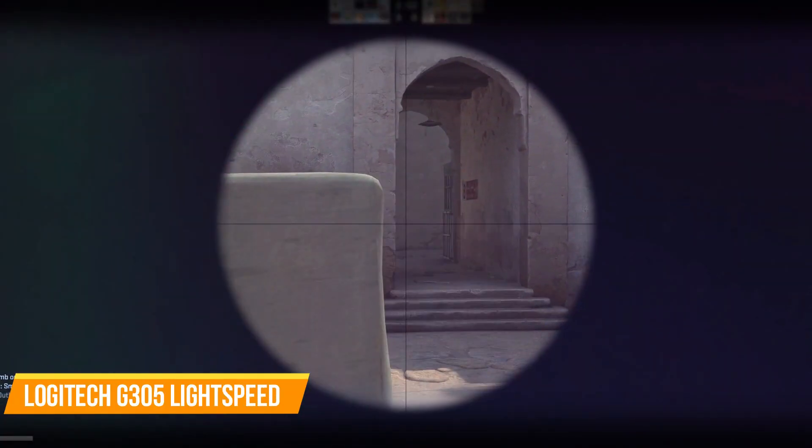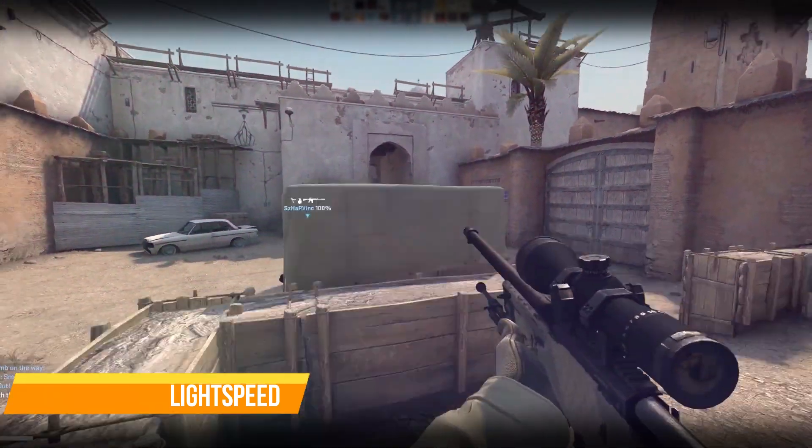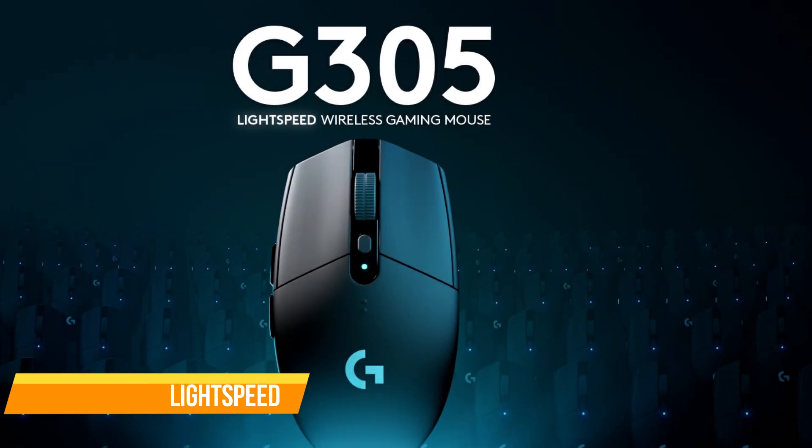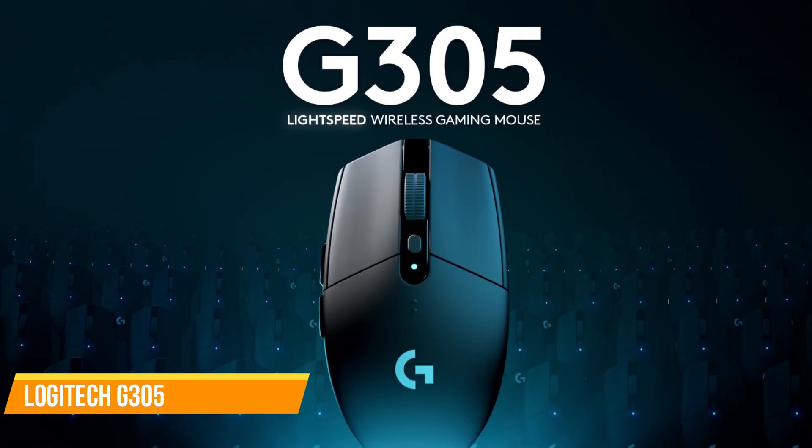The lightweight design of the G305, weighing only 99 grams, ensures high maneuverability and portability. Its compact design includes built-in storage for the included USB wireless receiver, making it convenient to transport and store.